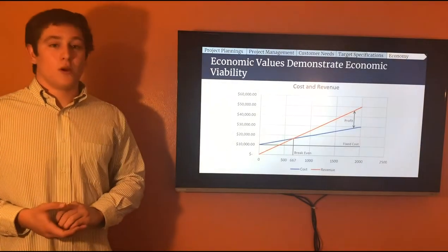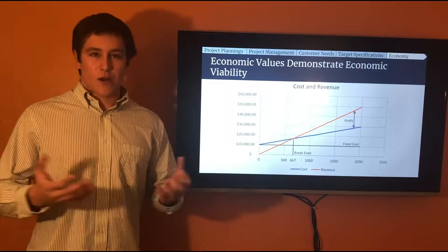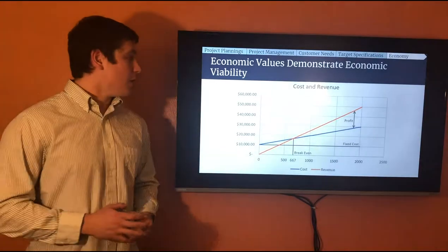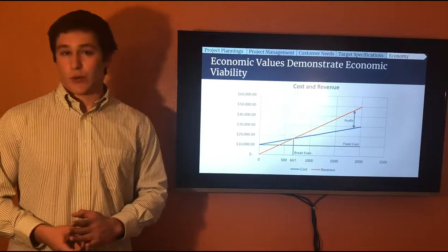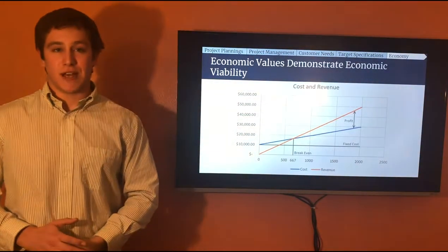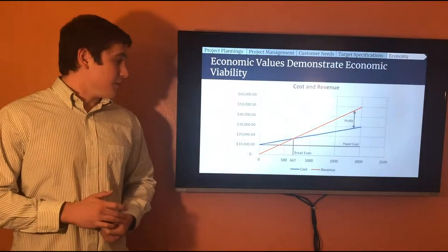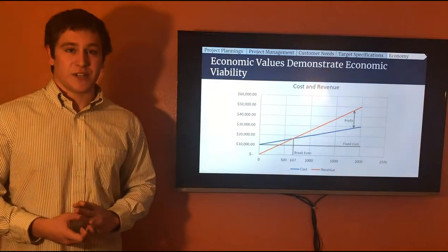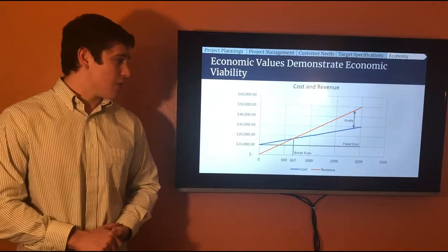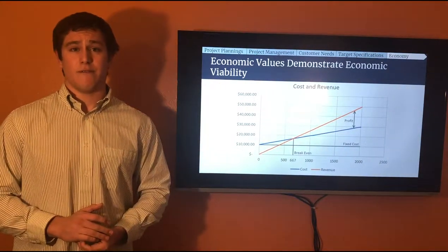Based on rough estimates at this stage, we can mass-produce this product for only $10 a unit. Selling at a modest $25, we'd be able to make a profit after 667 units every single year. This is more than doable — there are 365 days in a year, there's an extensive market of students who eat ramen noodles, and it's in a very affordable price range. We definitely think this is going to be an economically viable solution.